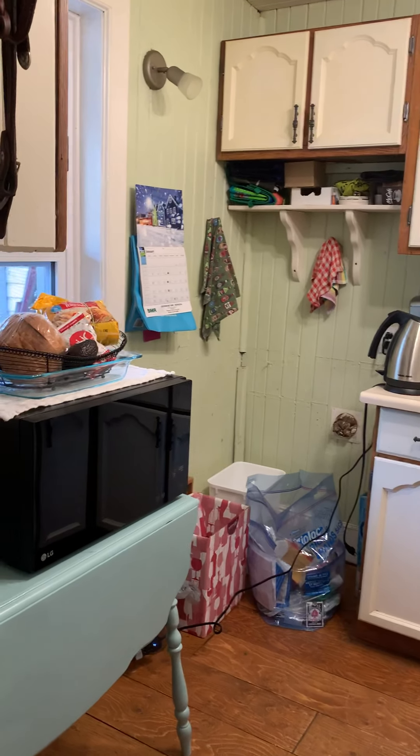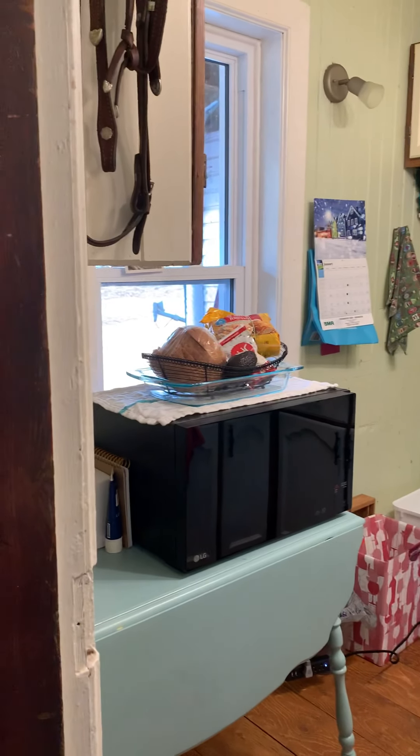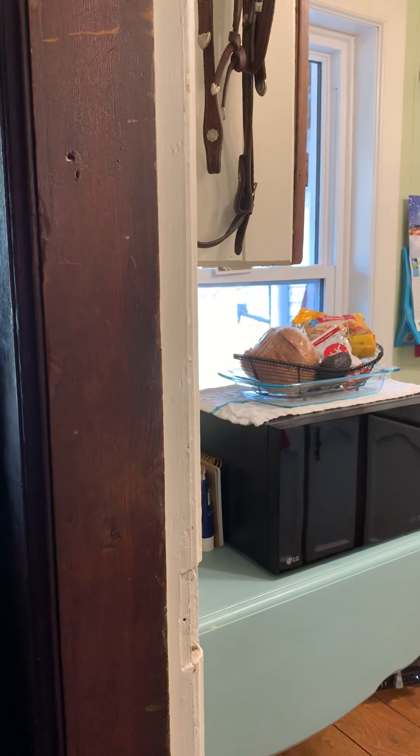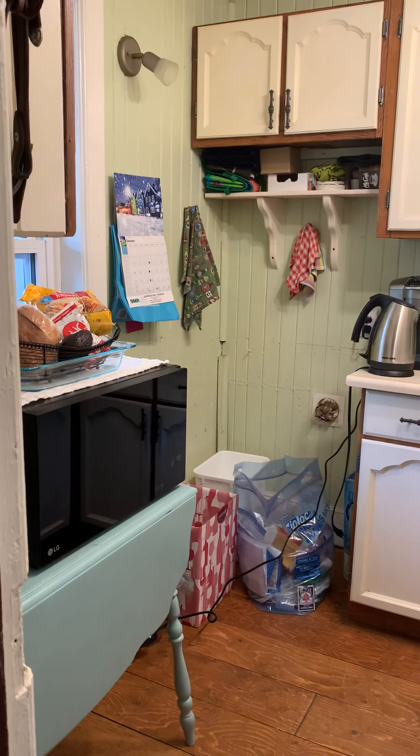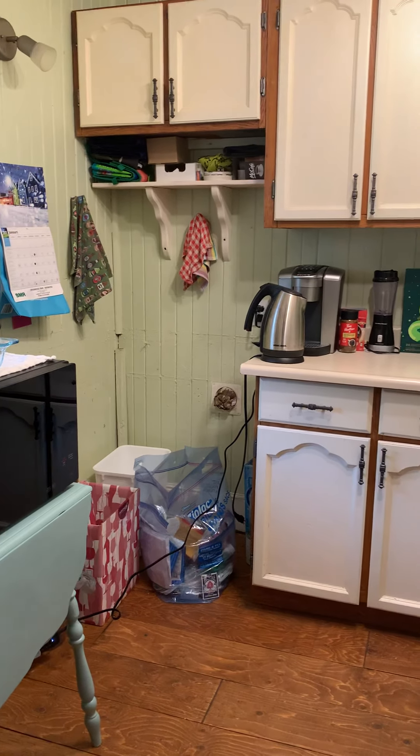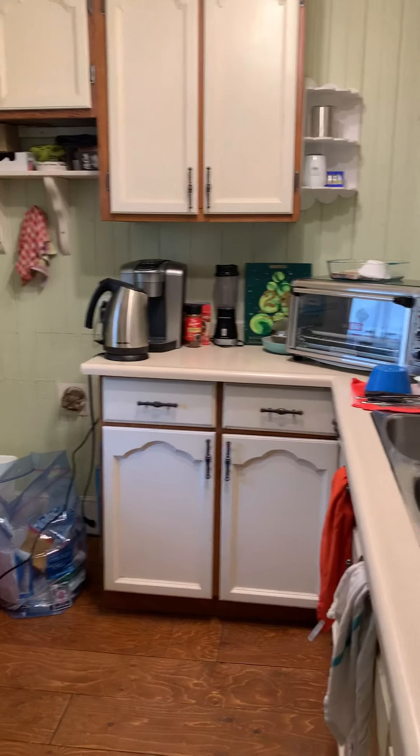Good morning from Woodland North, Maidoc, Ontario, Canada. I promised to load videos of what I'm doing with this beautiful farmhouse. This is the first inside video.